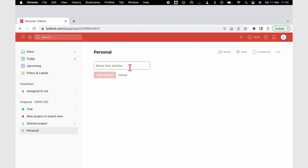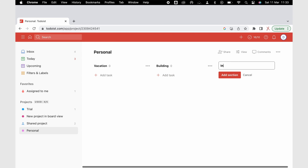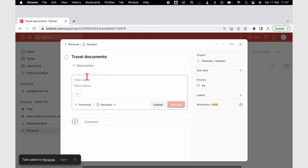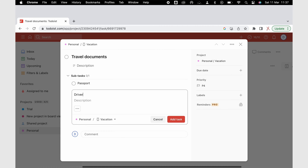Besides, with organization in the app, you can use sections and subtasks to subdivide projects, so you might not need that many active projects to begin with. There are many ways to organize your to-dos in Todoist that can save you money and help you avoid the subscription forever.